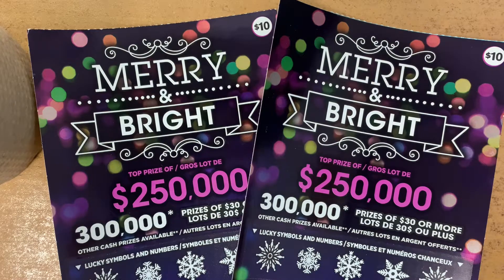Hey guys, it's Van Bear. Today I have two Merry and Bright tickets for you guys. Let's get started!